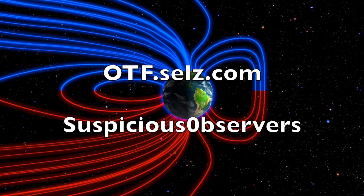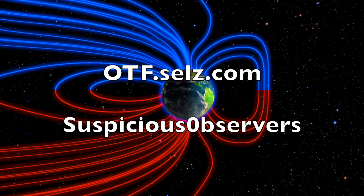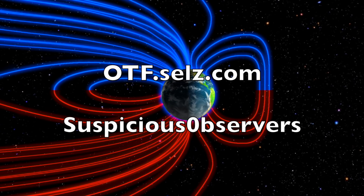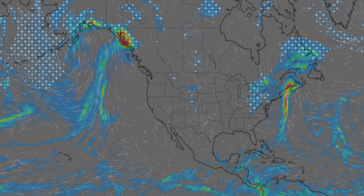We've got your wind maps and shots of our star to close. Subscribe, because we'll do this all again tomorrow right here. It's 5 a.m. in the new Valley of the Sun. Eyes open, no fear. Be safe, everyone.